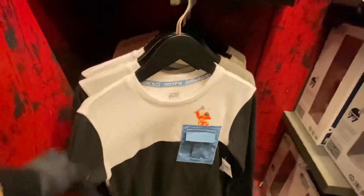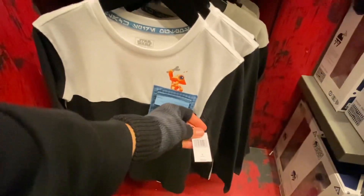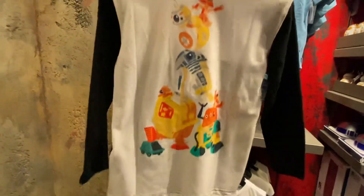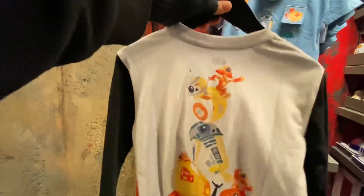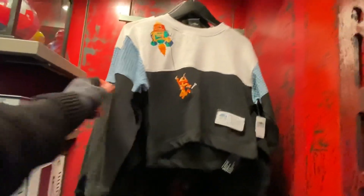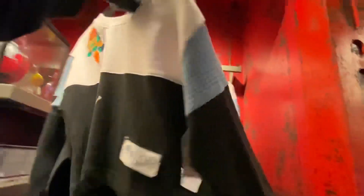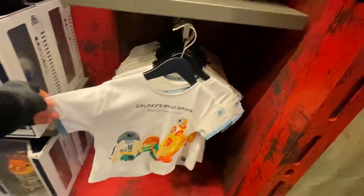There's also a long sleeve shirt that retails for $39.99. In the back there are some droids — that's actually really nice. I also saw a zipper item that looks really cool, I might be getting that later. Then there's a sweater at $39.99 featuring Droid Depot, Chopper, and a gang drawing. I like this collection — everything has the same droids and concept just in different ways and positions.